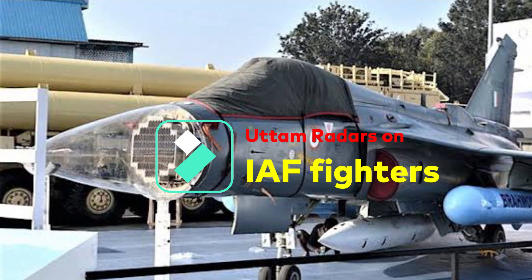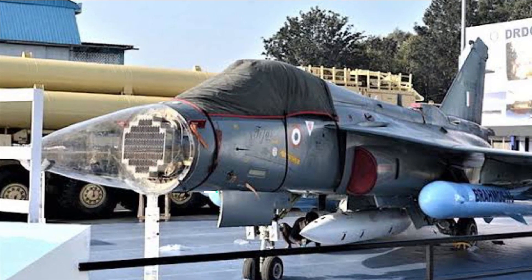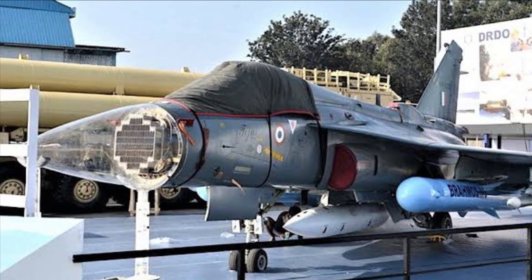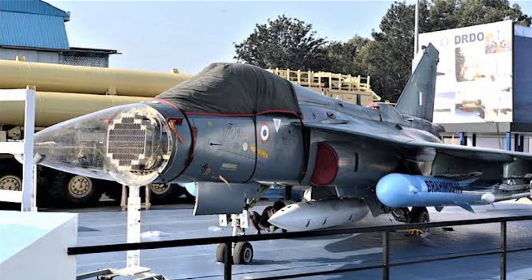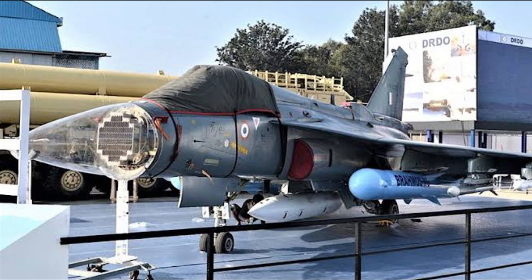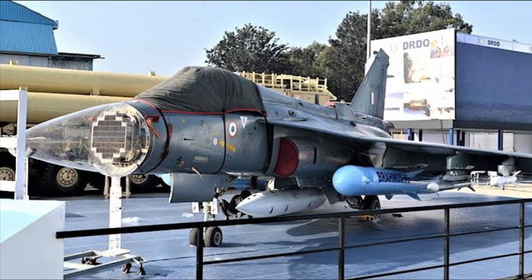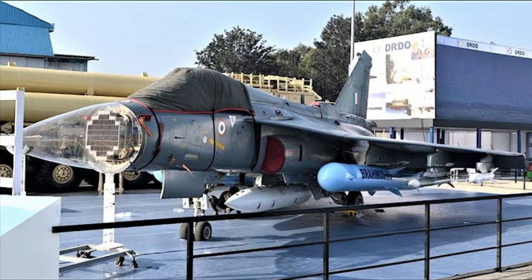The indigenously developed Uttam AESA radar will be integrated with all Indian fighter jets, including the Su-30 MKI — the backbone of the Air Force — the MiG-29K of the Navy, and the Tejas MK1A. Earlier, the plan was to integrate the Uttam AESA MK1A radar from the 21st Tejas MK1A onwards, but as per the latest reports, it has been decided to integrate from the 17th Tejas MK1A onwards.